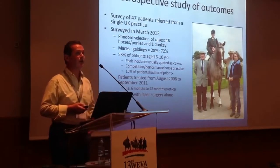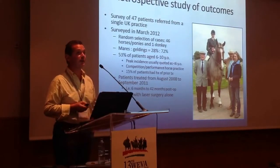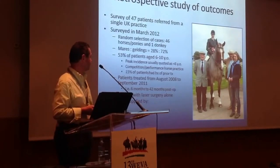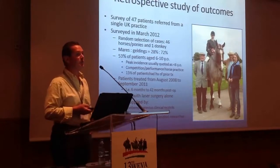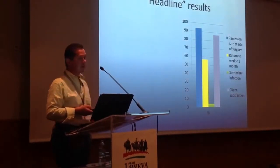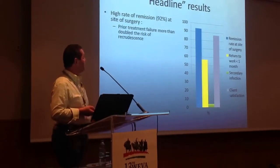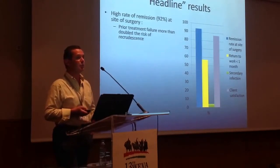All of these cases were treated with laser alone. We now use acyclovir — much of which is obtained from the University of Vienna Vet School — as a standard adjunct to surgery these days, but these cases were laser surgery alone. The data was supplied by contemporaneous clinical records and from a questionnaire done by one of my dissertation students at Nottingham Trent University. The headline results: we got very high rates of remission at the site of surgery — 92%. We noticed that prior treatment failures more than doubled the risk of recrudescence, making that a very important prognostic indicator.